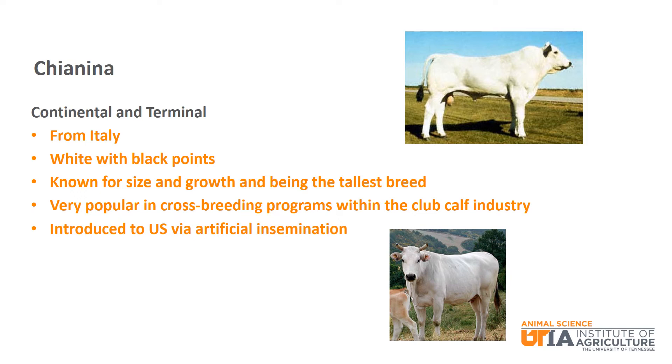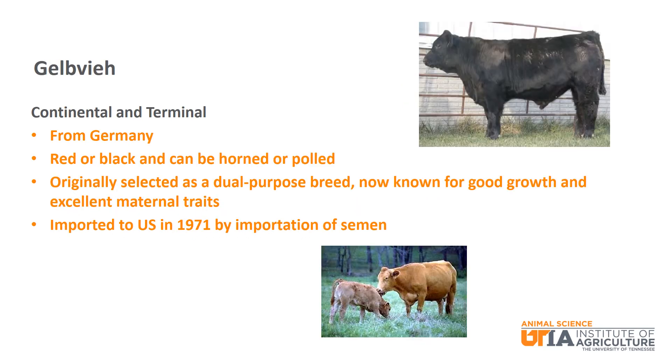Chianina were introduced to the U.S. via artificial insemination. Gelbvieh is a continental and terminal breed from Germany. They can be red or black and can be horned or polled. Originally selected as a dual purpose breed known for meat and milk, they are now known for good growth and excellent maternal traits. Gelbvieh was imported to the U.S. in 1971 by importation of semen.